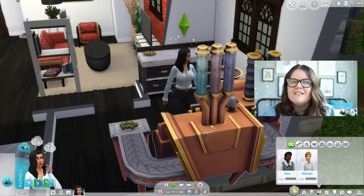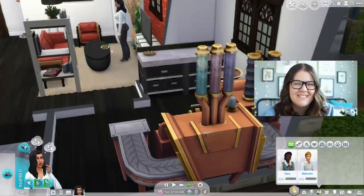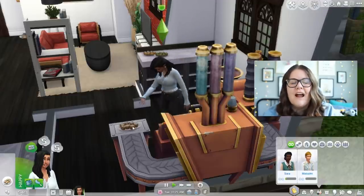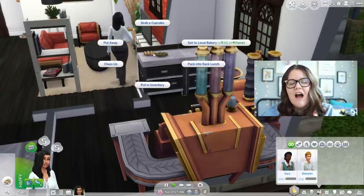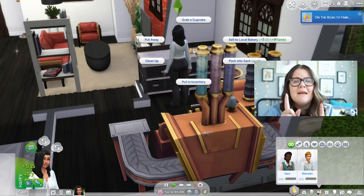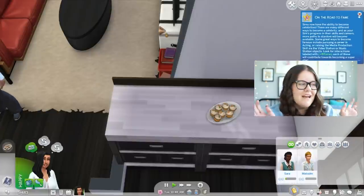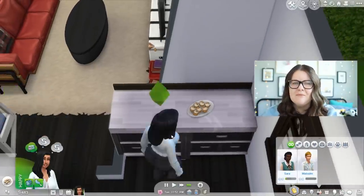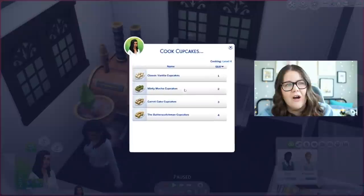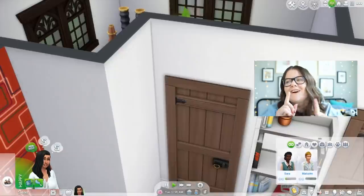If you have The Sims 4 Get to Work, you can get a cupcake machine and make a good amount of money from it. Once your cupcakes are high enough quality, you can sell them to a bakery, which pays a premium compared to just selling from your inventory. There's no cooldown for selling to a bakery, so you can just keep feeding it baked goods and make tons of money. The cupcake machine is ridiculous in size but honestly fun to have, and the animations are really silly.